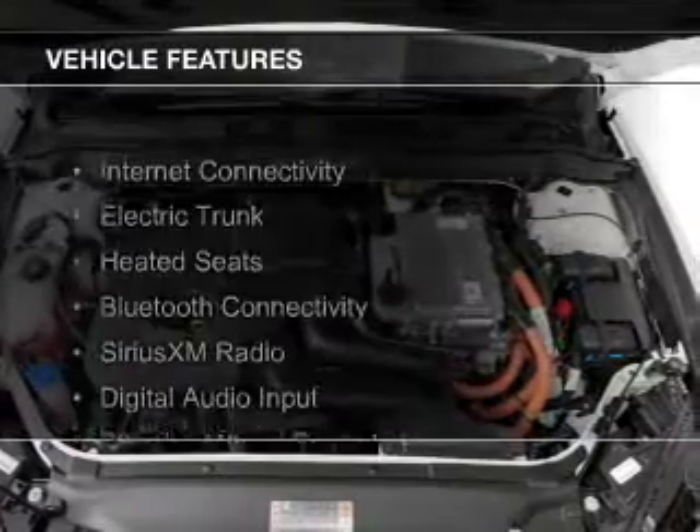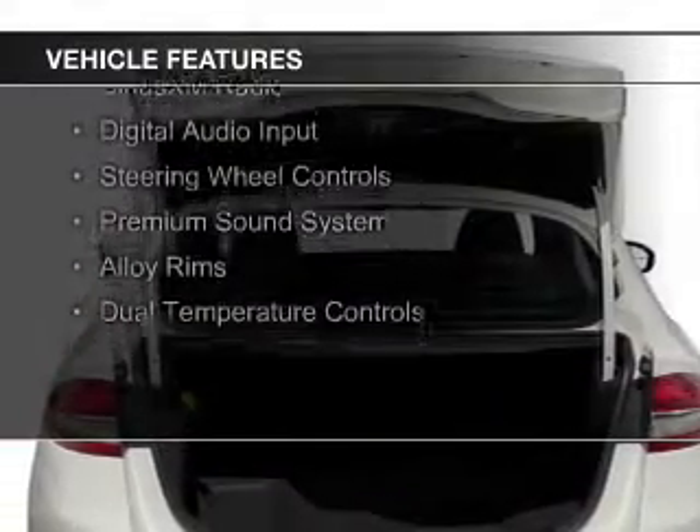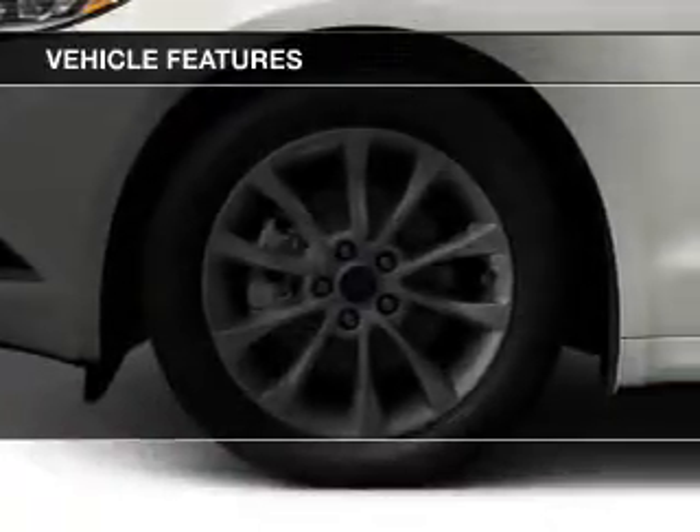The features include internet connectivity, electric trunk, heated seats, Bluetooth connectivity, Sirius XM satellite radio, and digital audio input.